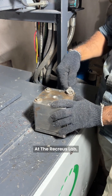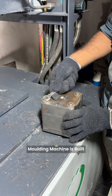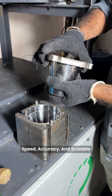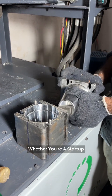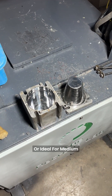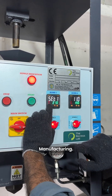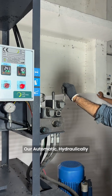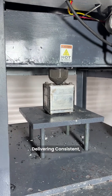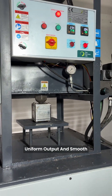At the Recreus Lab, our advanced automatic injection molding machine is built for recyclers that want speed, accuracy, and scalable production. Whether you're a startup manufacturer, an industrial recycler, or ideal for medium to large-scale manufacturing, our automatic, hydraulically operated molding station makes production easy, delivering consistent, uniform output and smooth finishes.